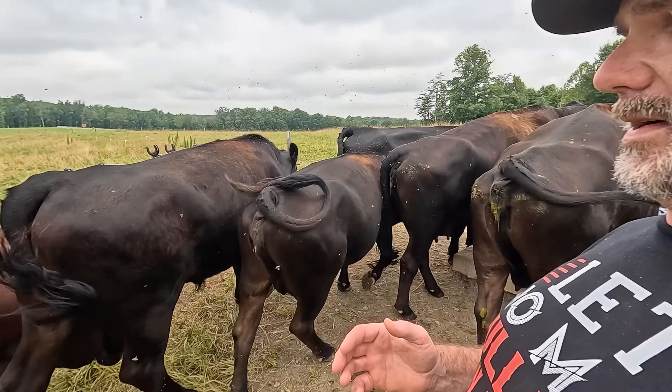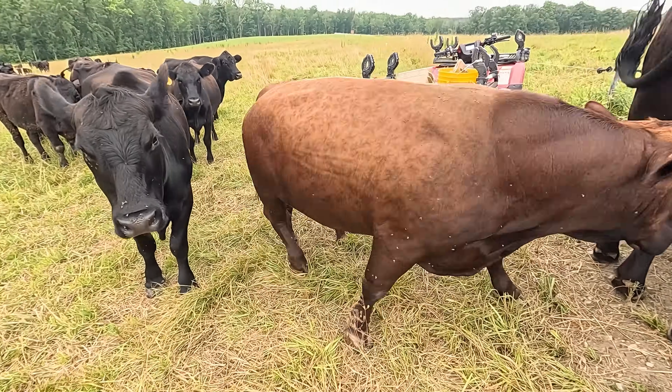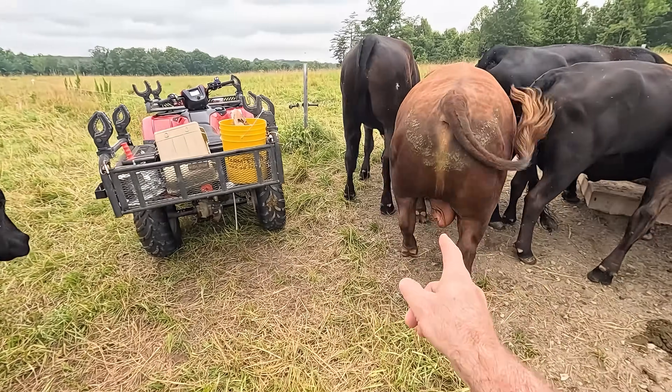Hang on, I got to get away from the water tank real quick. Uh-oh, Donnie. Hey, I won't bother you, you don't bother me. That's Donnie the bull. Step away from Donnie, just in case.